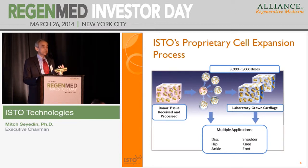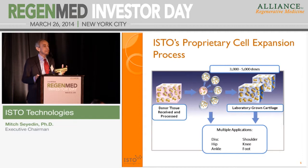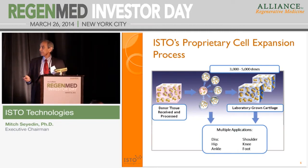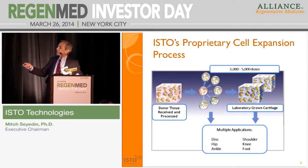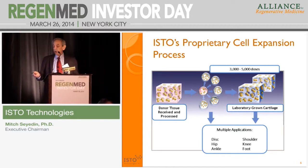One advantage with allogeneic is that you can actually expand or create what we call a cell bank. We go from a few million cells to several billion cells. From a single donor, we can generate and expand enough cells to ultimately grow a piece of cartilage for grafting — as many as 3,000 to 5,000 doses of a cartilage graft from a single donor for implantation, as is the case for the RevoFlex knee project. With allogeneic, you're creating a platform technology that can address multiple clinical applications, which you cannot do with autologous technologies.